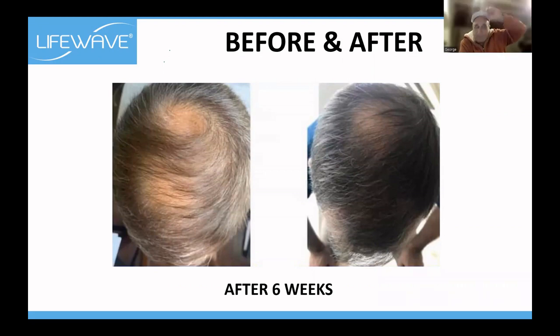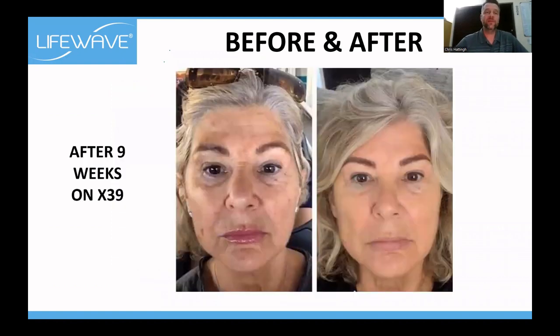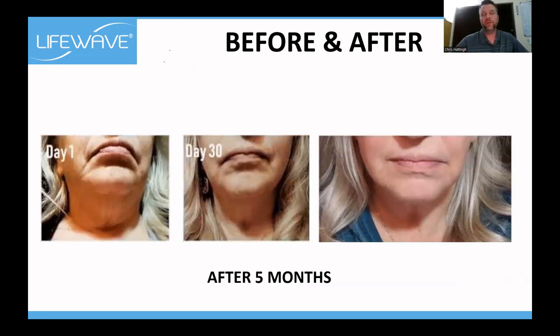You can't say this is going to happen to everybody, but we do know one person — Wilson, a friend of Chris's, whose hair growth was amazing. I hadn't seen him in two months and I was blown away. It's going to happen at different times for different people. Here's another before and after — marks that have disappeared off the skin after only nine weeks. And this is five months — you can see how the person's chin has sort of tightened up.